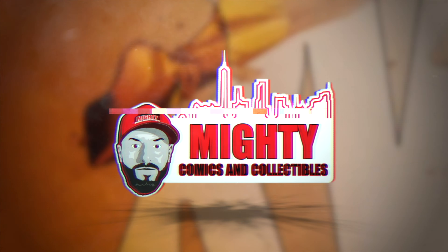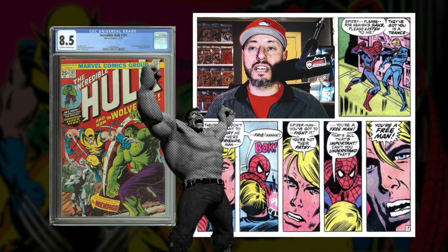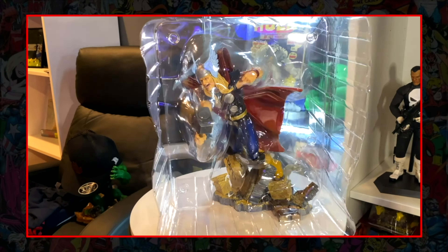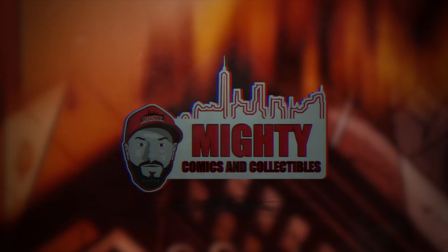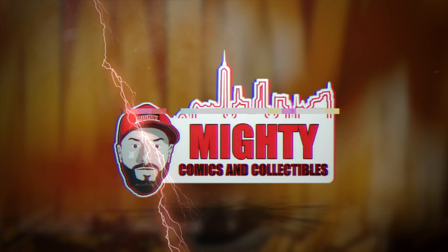Welcome back to another video. This book popped — to me that is a monster increase. This book is hot and ready to go higher. We are back today with another review from Diamond Select Toys, but without further ado, let's get into it.